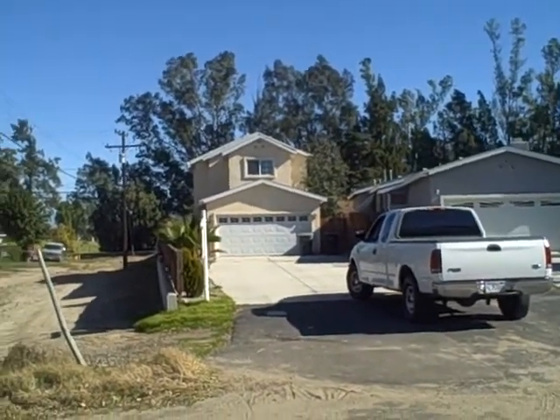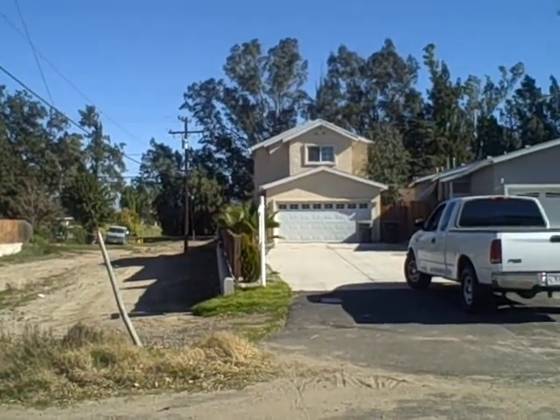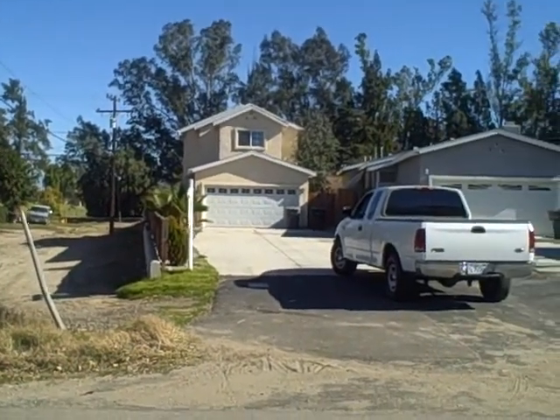Alright, we're in Chino Hills over by Los Angeles Golf Course. As a matter of fact, right over there is the golf course. You can kind of see the fairways.